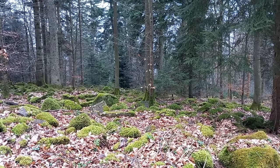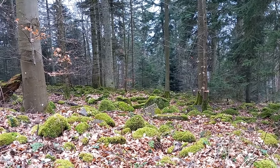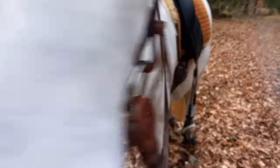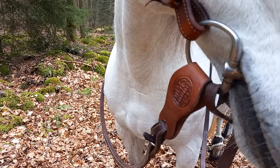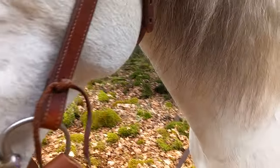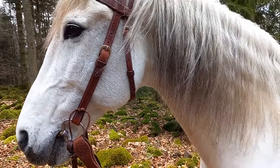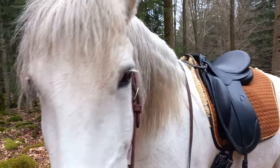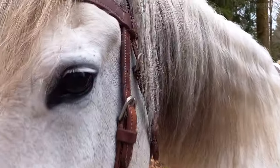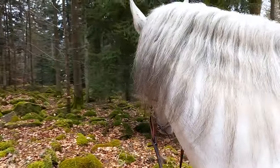Hier gibt es überhaupt jede Menge Steine – die sehen schön aus mit dem Moos. Die Slobber Bars sind aus den USA gekommen und haben durch Zufall dieselbe Farbe wie das von mir umgestaltete Kaltblut. Zaumzeug – ja, dürfte Geschmackssache sein. Ich finde das breite Zaumzeug an ihr absolut schick.